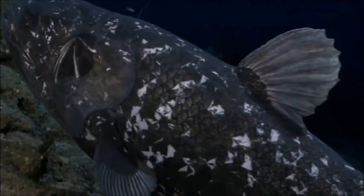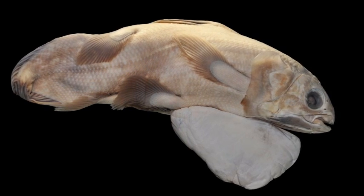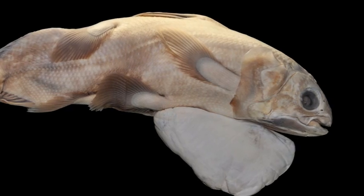They will retreat into caves at night. Much like sharks, coelacanths give birth to live young. They are ovoviviparous, meaning embryos will feed off of a yolk sac during their gestation period before their live birth.